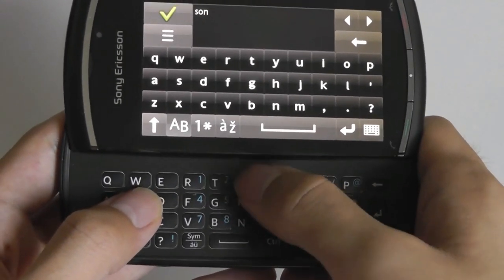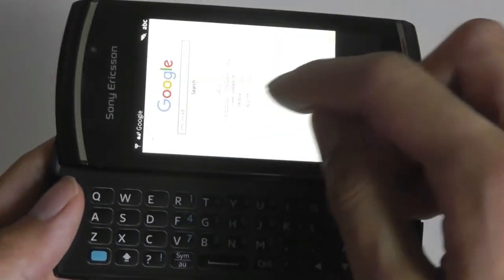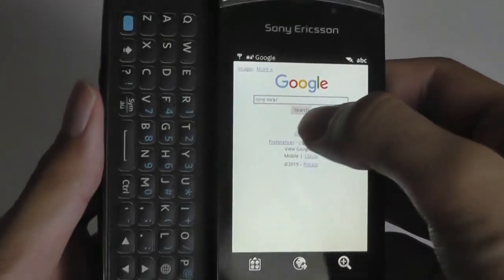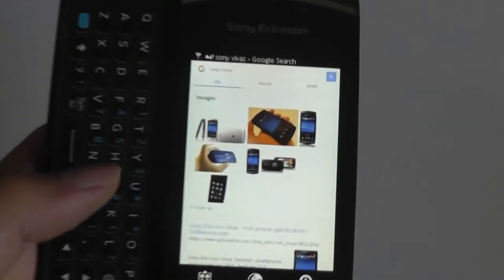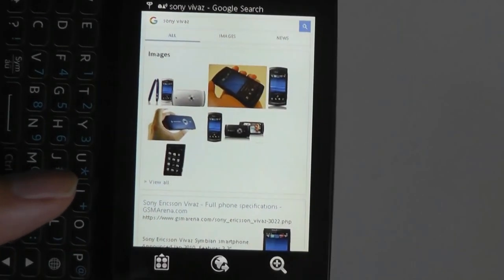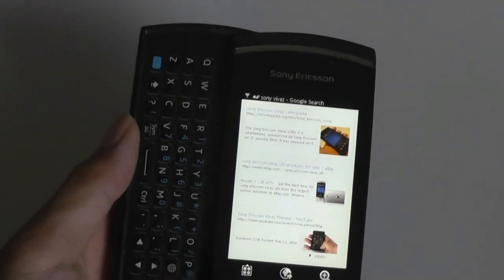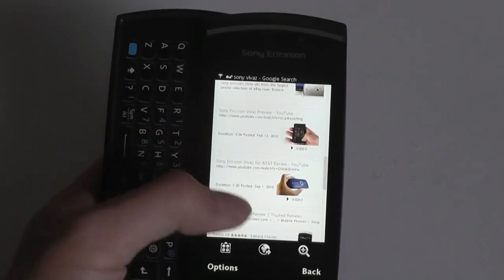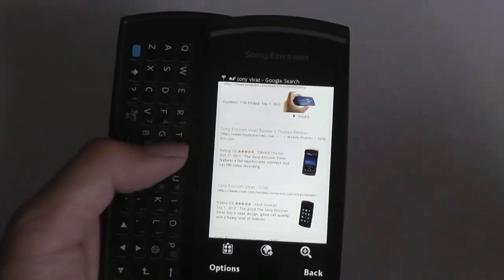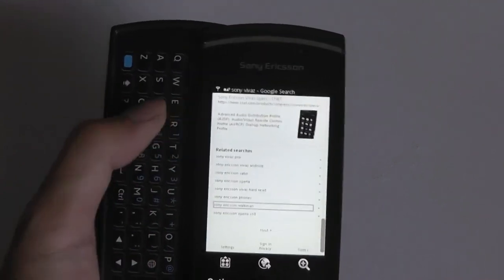If we do a quick search — for example, Sony Vivaz — we can take a quick look at how it handles that using Google, flip over and tap Search. We are connected using Wi-Fi right now, and the speed is actually very much reasonable. We can slide down and the loading speeds are not too bad at all. If you download a more modern browser like Opera Mini, you can get it working with more sites, because the included browser out of the box is very much out of date, and lots of certificates are no longer trusted.